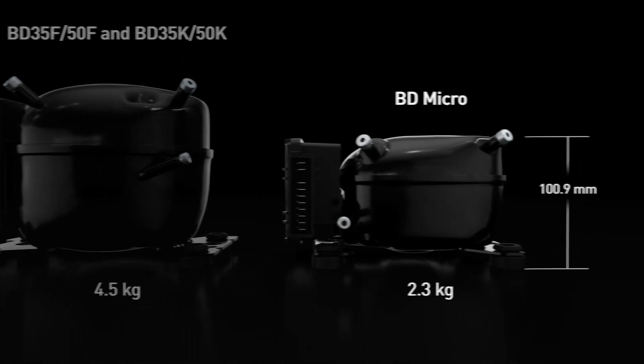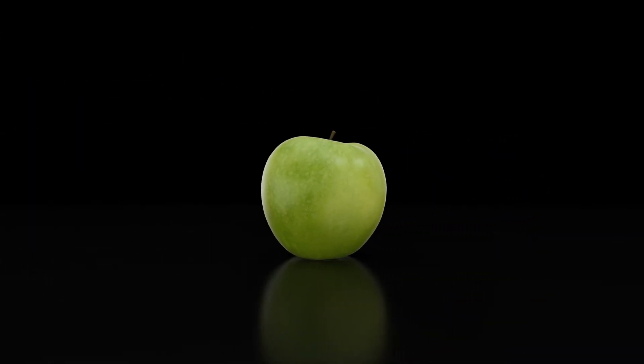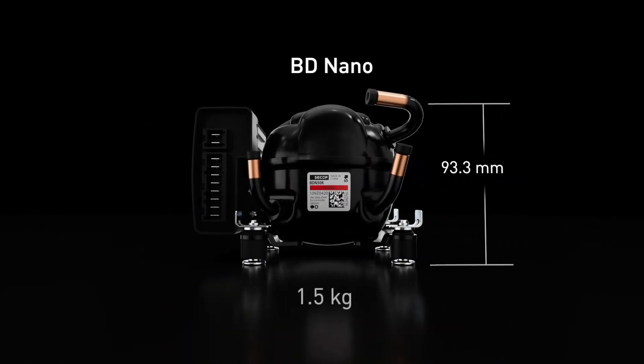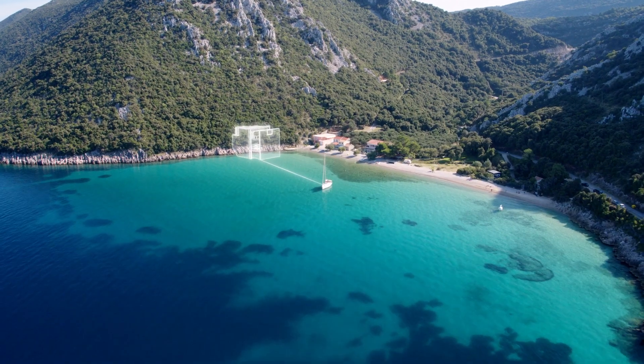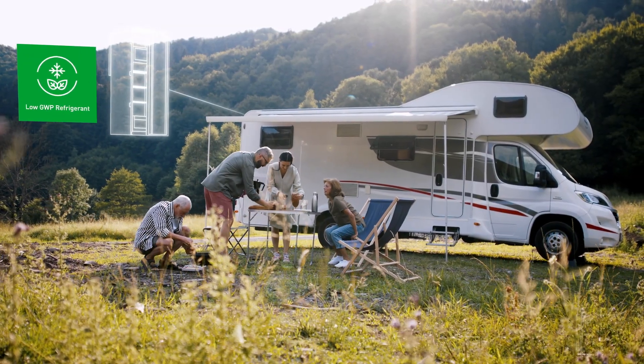Seacop has developed an innovative cooling solution that is incredibly small, measuring about the size of an apple — the new BD-Nano. A quiet piston compressor for battery-powered applications, engineered for excellence, designed for applications in which space, noise and energy efficiency are important.